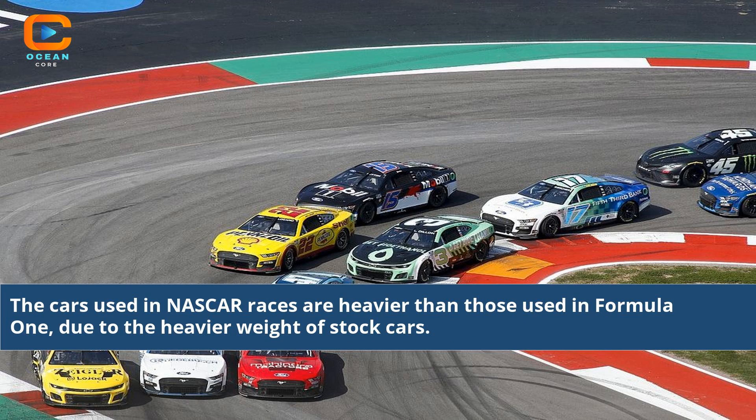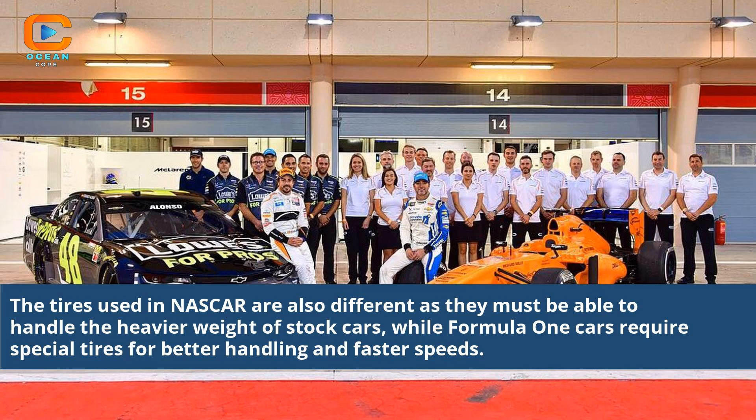The cars used in NASCAR races are heavier than those used in Formula 1, due to the heavier weight of stock cars. The tires used in NASCAR are also different, as they must be able to handle the heavier weight of stock cars, while Formula 1 cars require special tires for better handling and faster speeds.